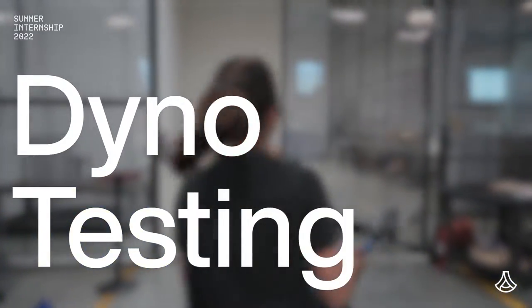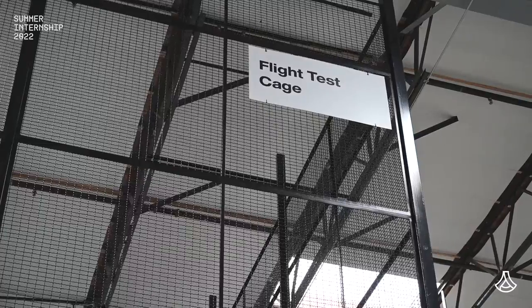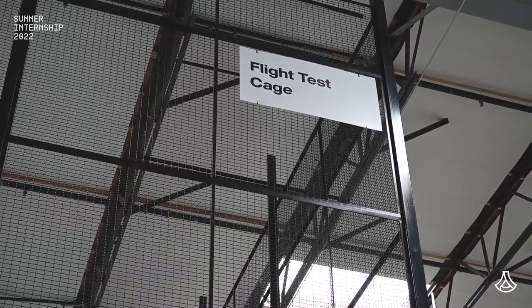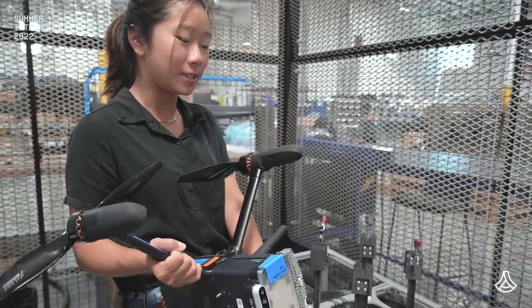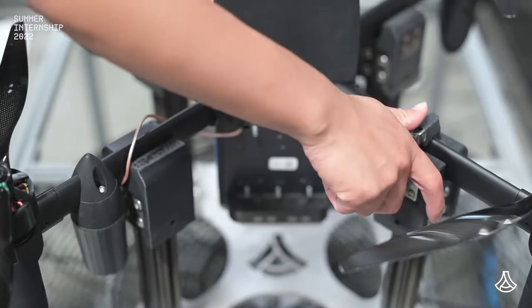This is our flight cage — this is where we do all of our testing and preliminary flights for the drones. This is our dyno, where we secure the drone so that when we spin up the motors, it doesn't go anywhere.